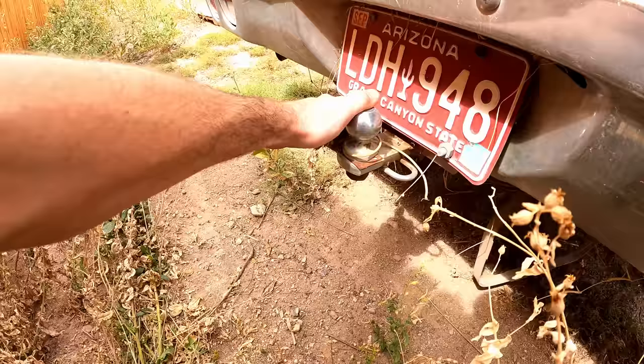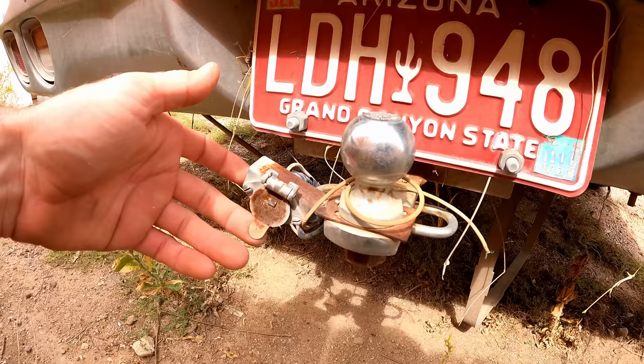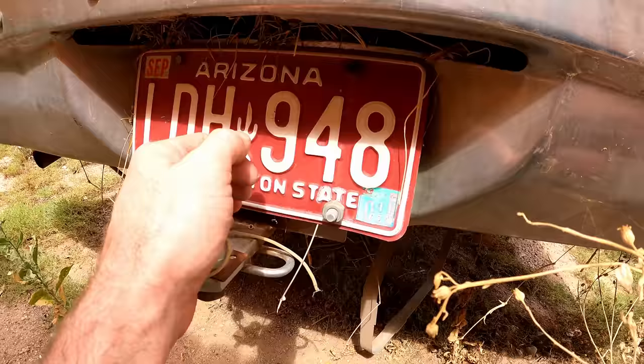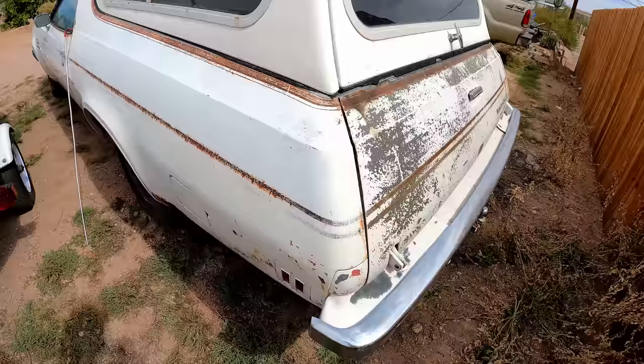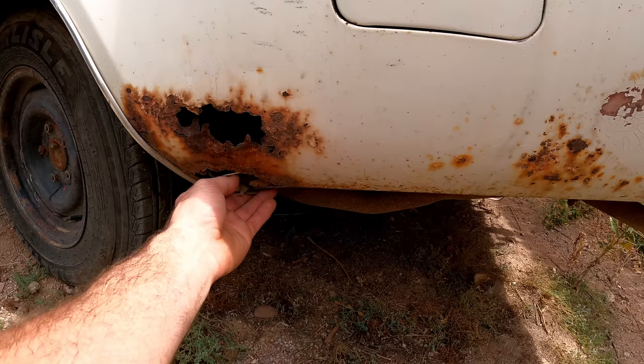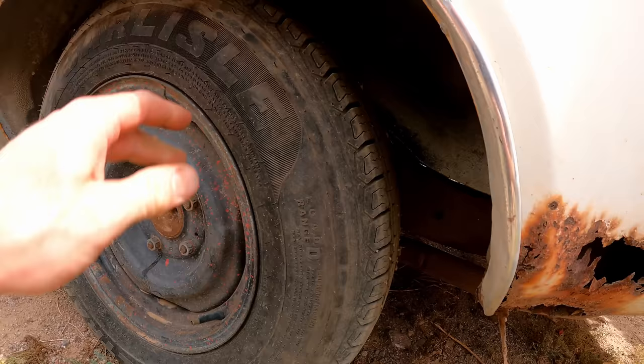Starting at the back — check out those lines, beautiful taillights, rust-free bumper. I might need closed-toe shoes because there are red ants all over the ground. We've got a hitch — made in USA — and a four-pin trailer connector. The Arizona plate shows last registered September 2001, so about 20 years since it was on the road. The body is really straight so far, though we do have some rust holes, so it hasn't been a desert car its whole life.